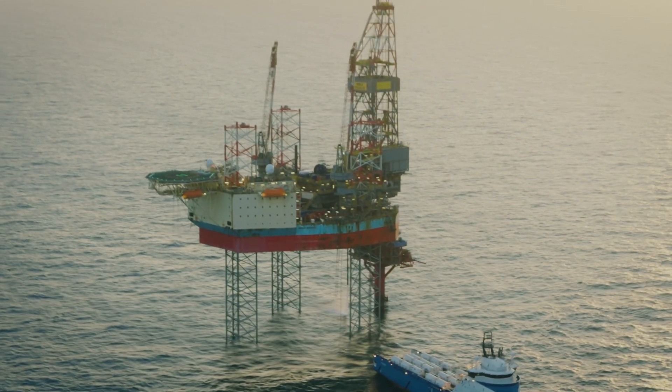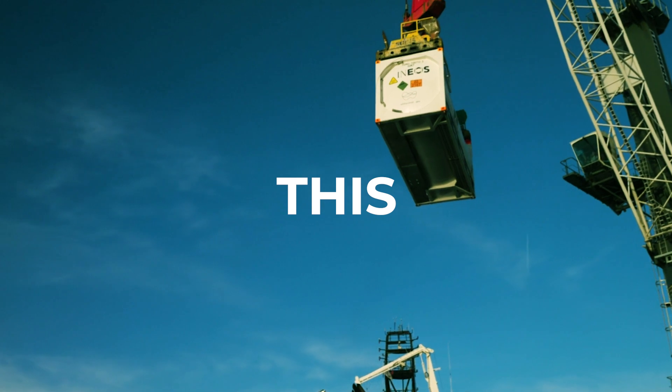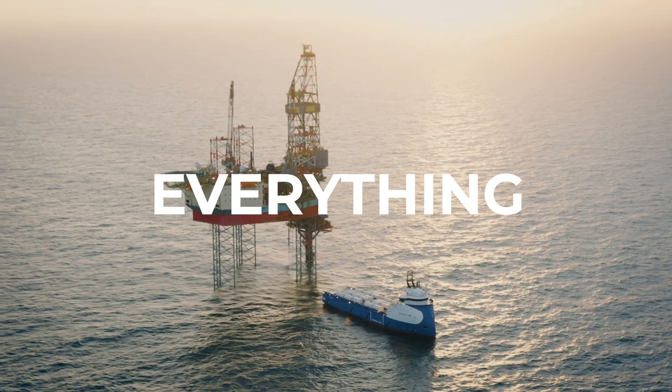This is Project Greensand. This changes everything.